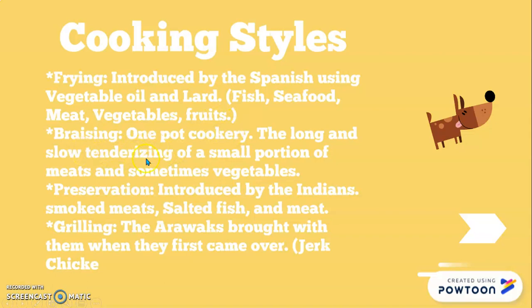Then we have braising, which is my favorite — it's one-pot cookery, which also comes from Africa. It's a method of extending a small amount of meat into a full meal. The long, slow braising tenderizes tough cuts of meat — those cuts that are exercised the most by the animal and are hardest to cook down. You put vegetables and meat inside a braising pan, and you let it slow cook over time until it becomes very tender.